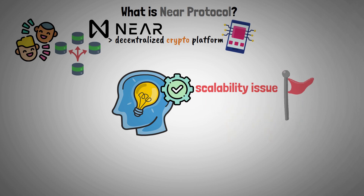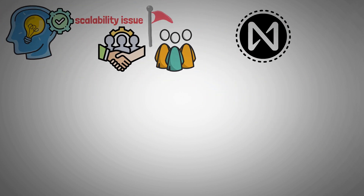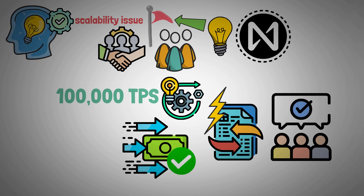Overcoming this is a top priority for the collective of developers and users working on this project. Near Protocol offers a special solution to this problem, since validators process transactions quickly and efficiently, achieving transaction finality almost instantly and processing at a rate of about 100,000 transactions per second.